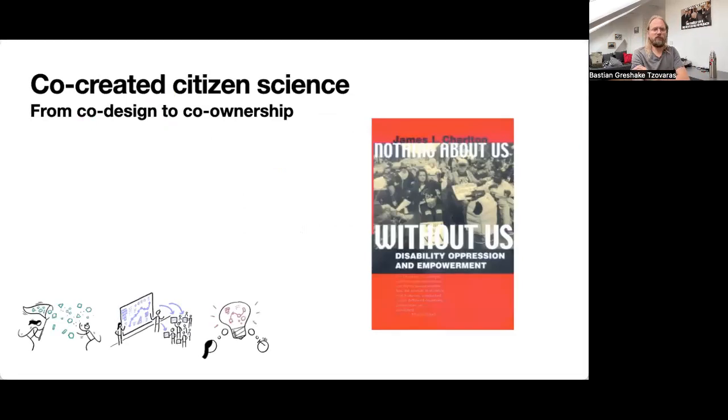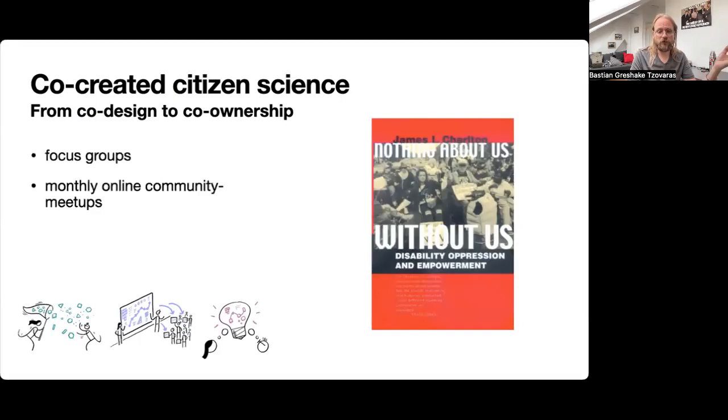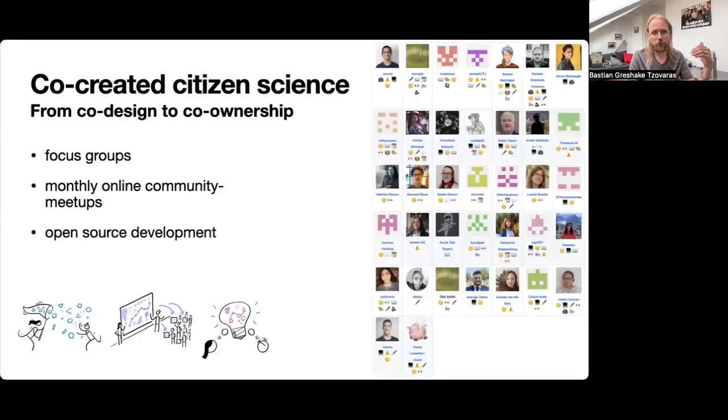When we talk about citizen science for Autspaces, it means that we follow the disability rights motto of nothing about us without us. It means that we co-create, co-design, and co-own the outputs of Autspaces with the autistic community. We've started doing this using focus groups, monthly community meetups, and ultimately implementing open-source development, with a wide range of autistic contributors in both the open-source development and the co-design.